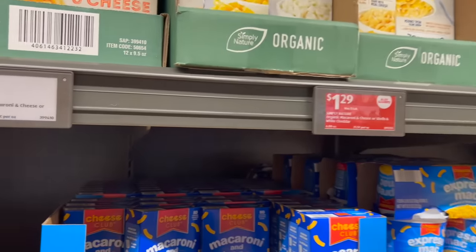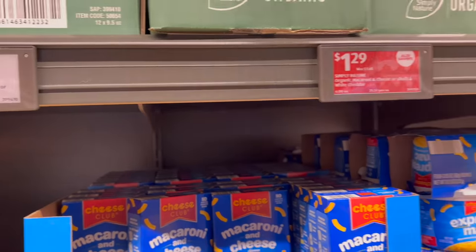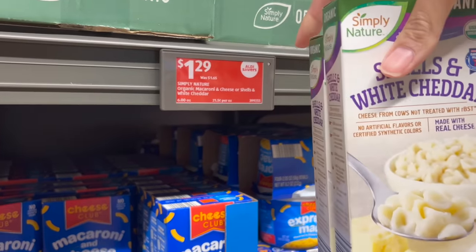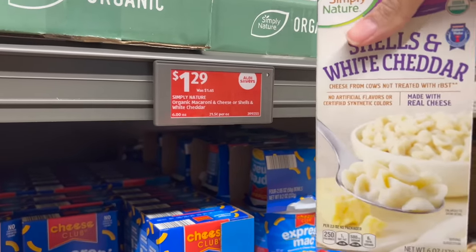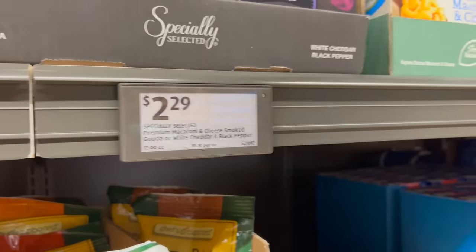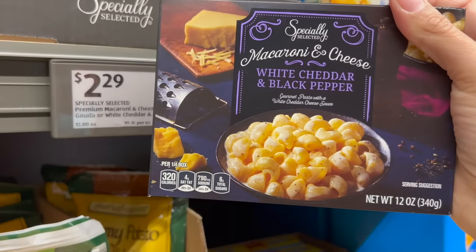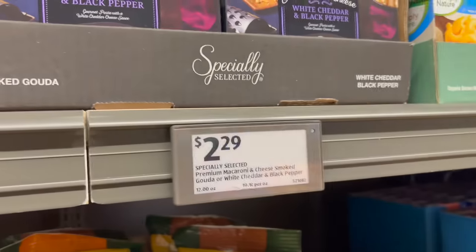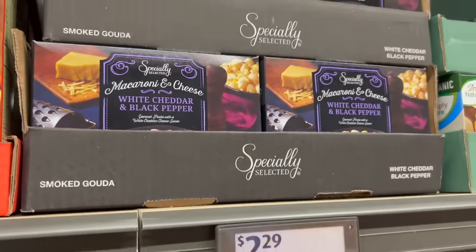My seven-year-old son asked me to make white mac and cheese for dinner, so we're going to have that with some hot dogs I grilled this weekend. $1.29 per box. I'm tempted by another variety — it looks good to me — but I feel like my son would know the difference and would just complain, so I'm going to leave it and get the one I know he likes.